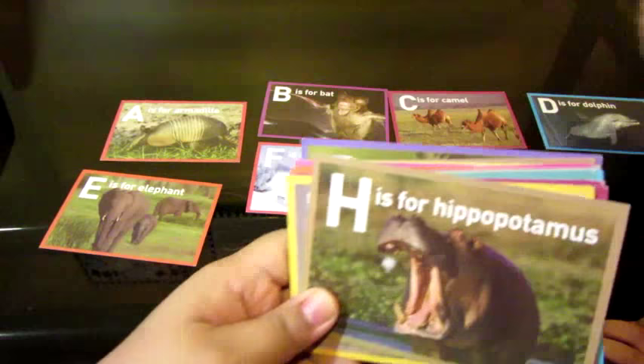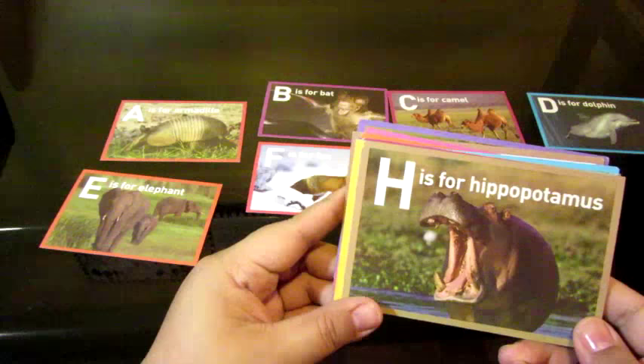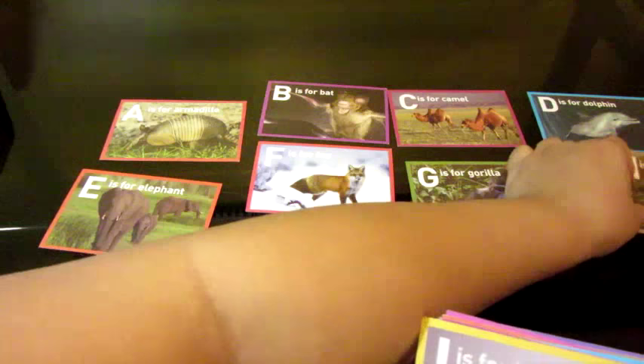You're going to speak loud, okay? H is for? Hippo. That's right. H is for hippo — or hippopotamus. A, B, C, D, E, F, G, H.